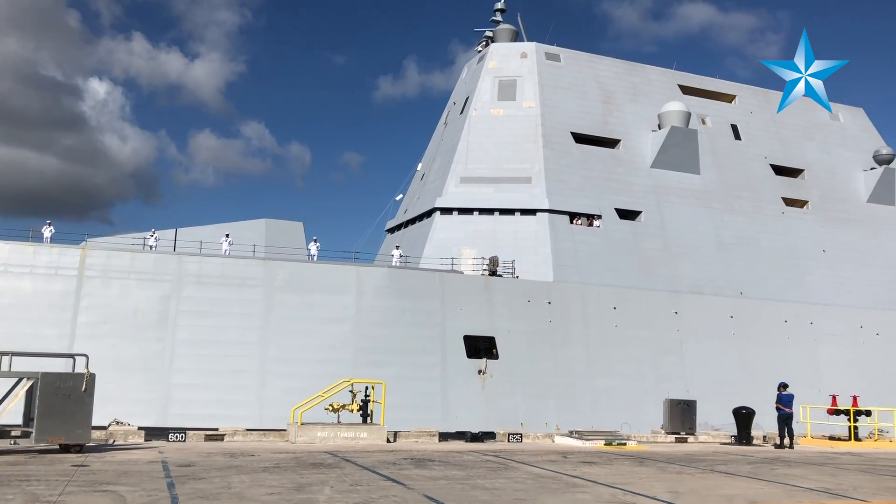It can be challenging and frustrating at times, but at the same time we realize we're at the tip of the spear of the naval surface force, and that's something to be proud of — we take those challenges in stride.